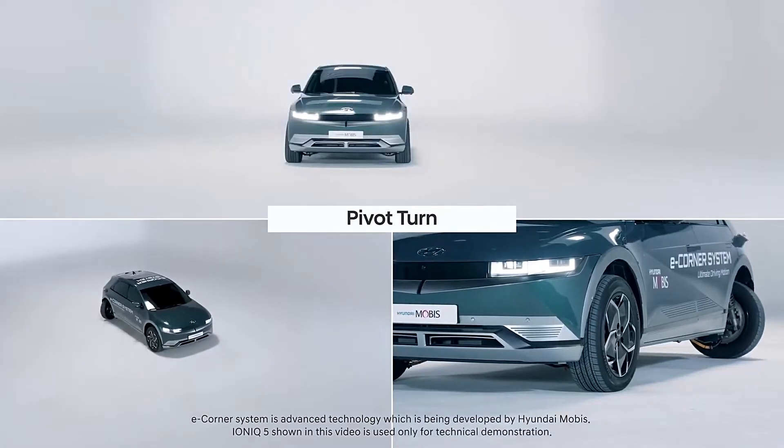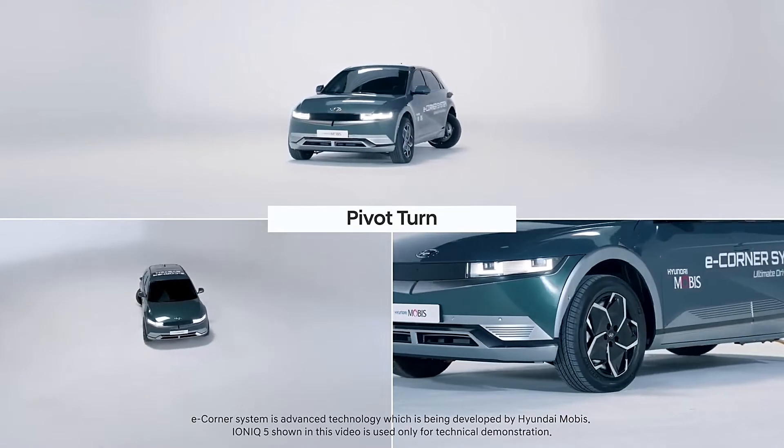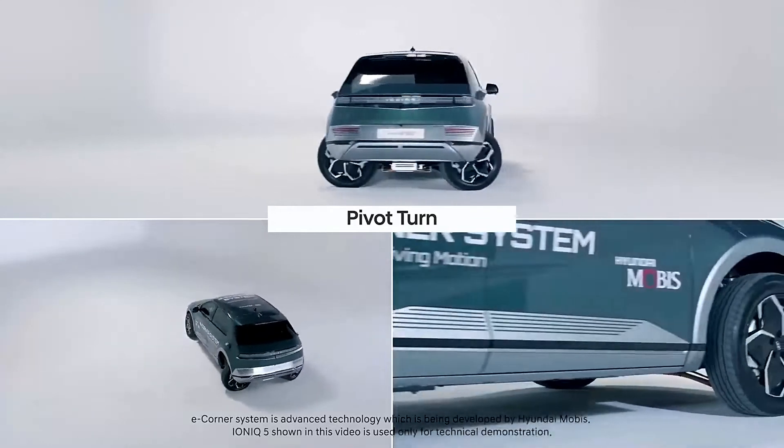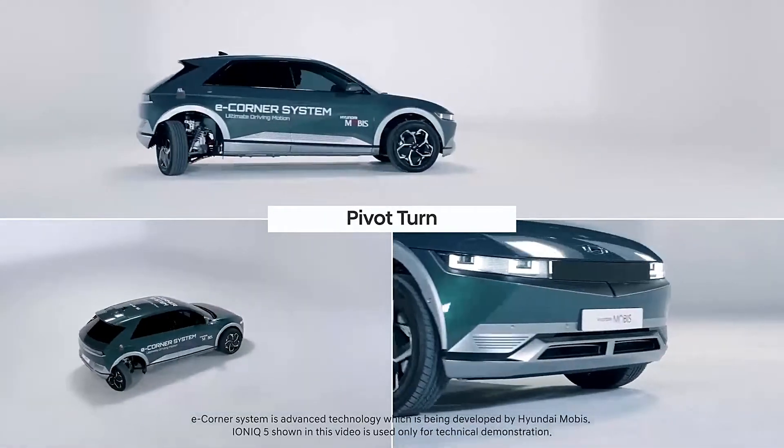This four-wheel base can rotate the tires at up to 90 degrees, allowing the vehicle to move sideways, drive diagonally, and even complete a whole spin on the spot with zero turning momentum.